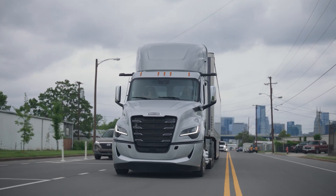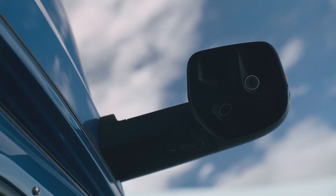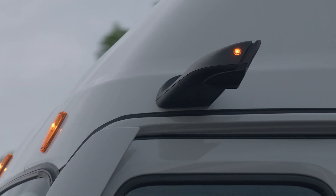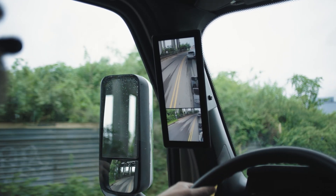Mounted above the doors and equipped with infrared technology and hydrophobic coating to repel water and other contaminants, mirror cam gives drivers clearer sight at night and during inclement weather.